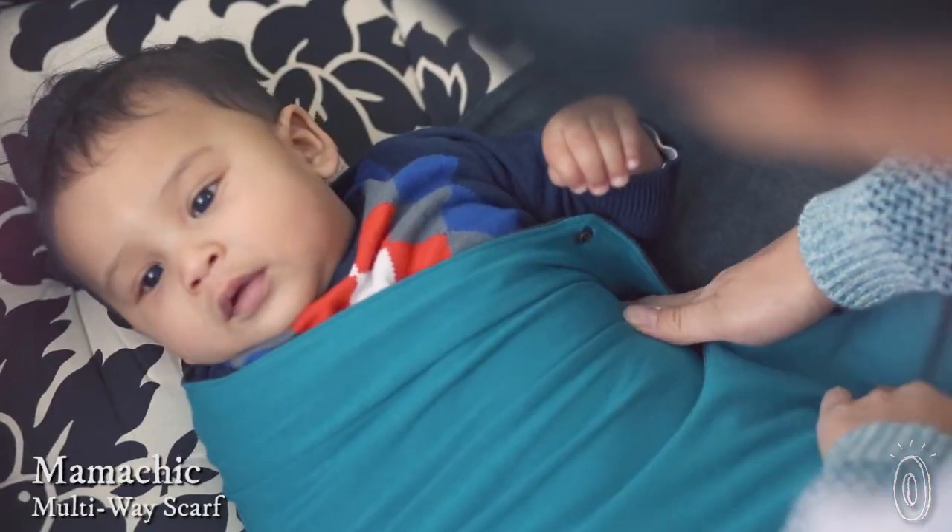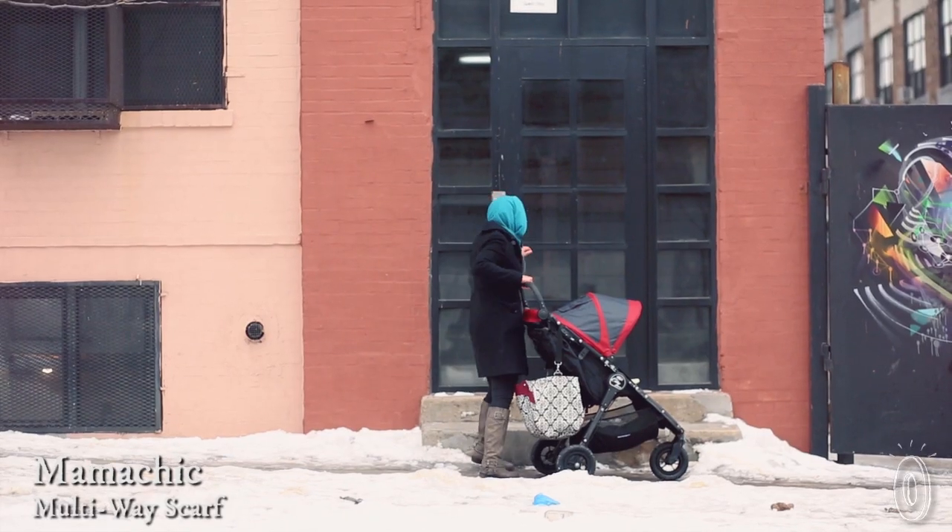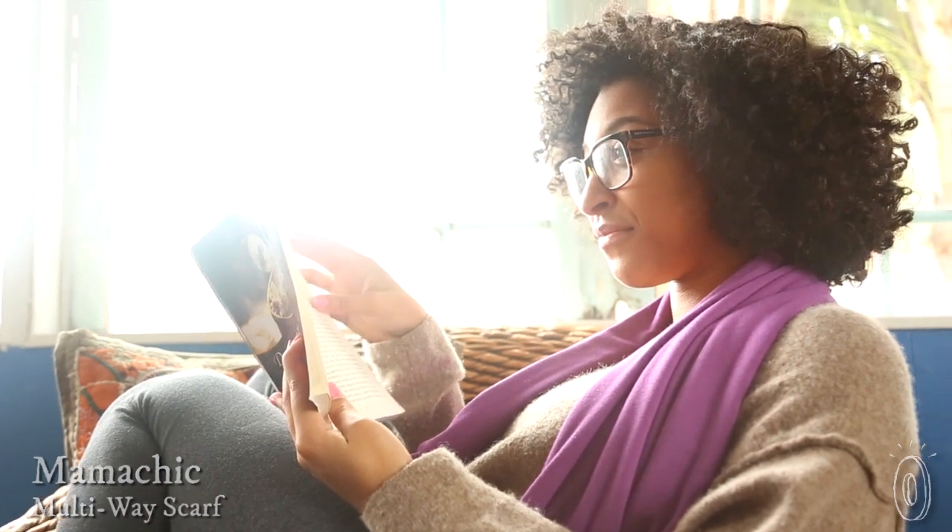We found multifunctional scarves that are a mom's dream come true because they were made by one. They work as a nursing cover, a swaddle, a rain hood, and more. They're sustainably made in the USA, too.